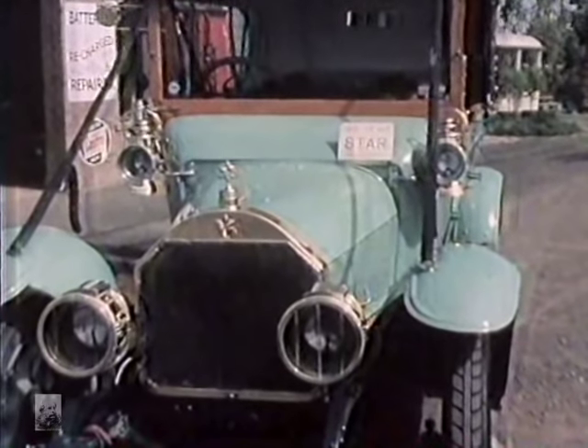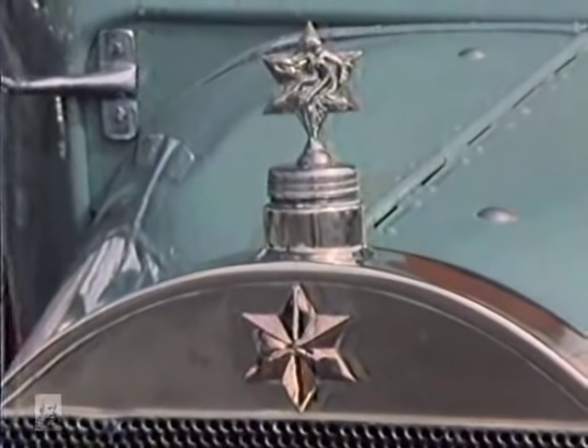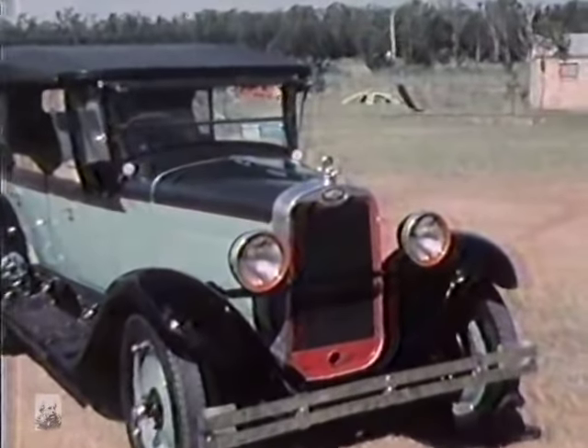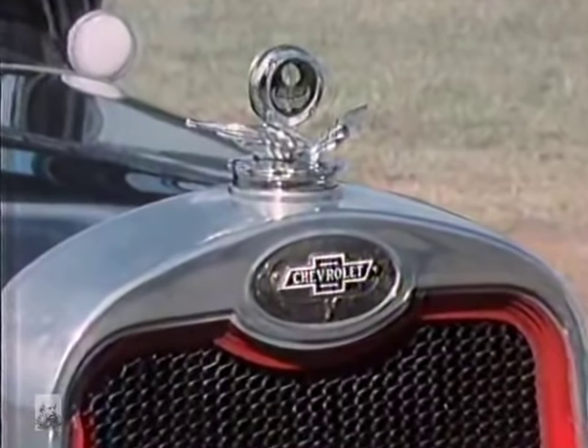There's another interesting car, a Star — a name not too many of us have heard of, because they went out of business at the beginning of the First World War. And another one, a Chevrolet, 1928 vintage. Interesting year that, because it was the year after Henry Ford had decided to stop making the Model T, but he was a bit too late, because by then Chevrolet had already taken market supremacy.